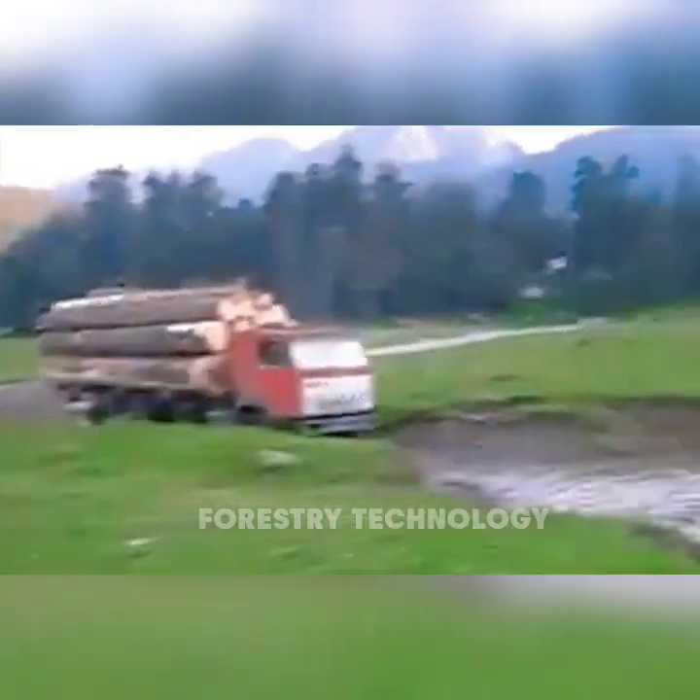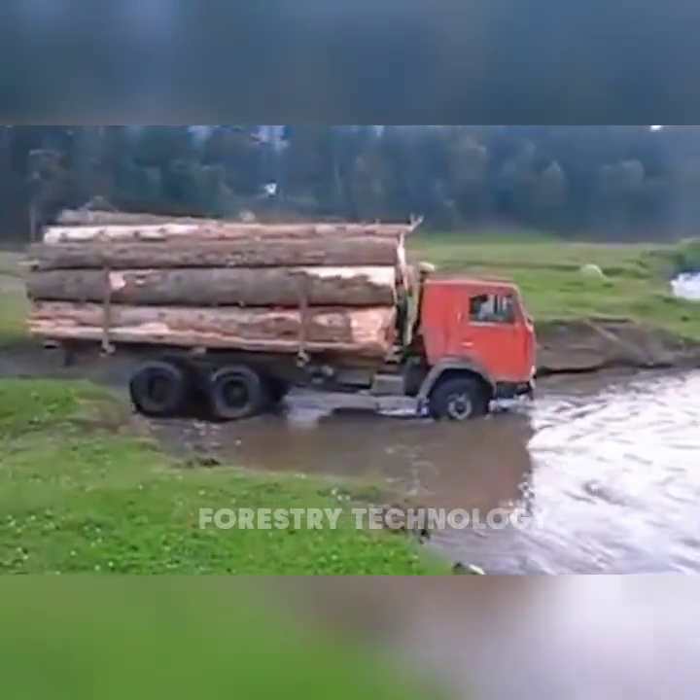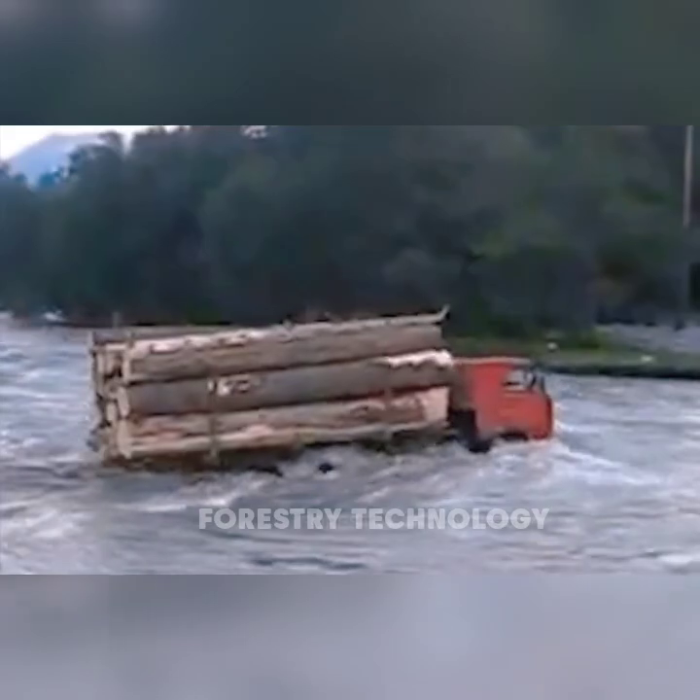A powerful Russian truck crossed a fast-flowing river, proving its durability and reliability in all harsh conditions. It's unbelievable when it does that!